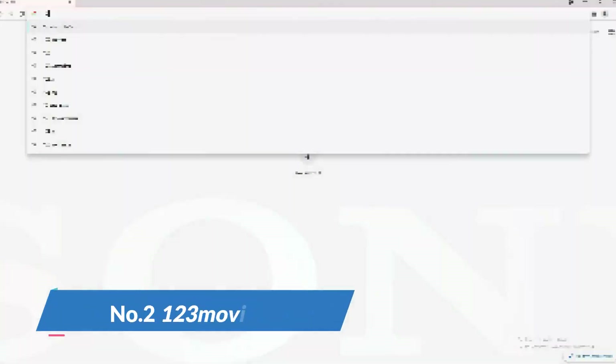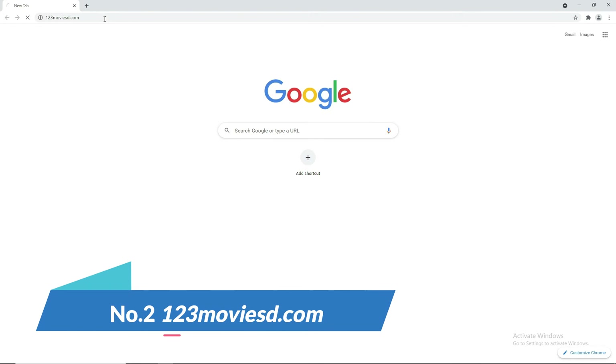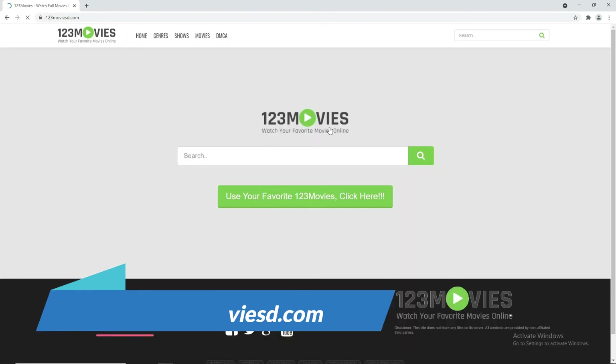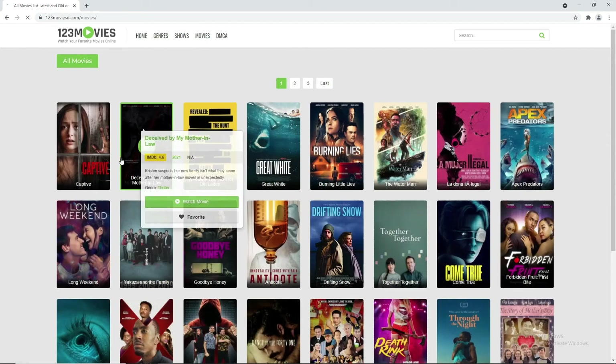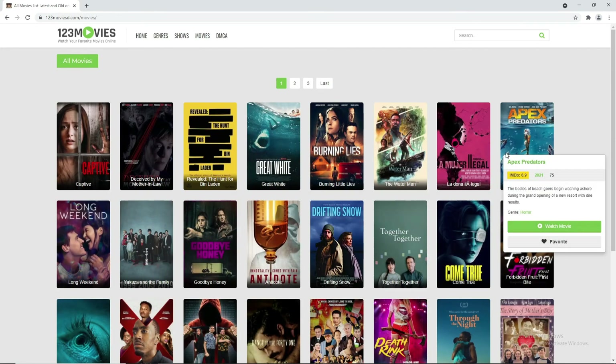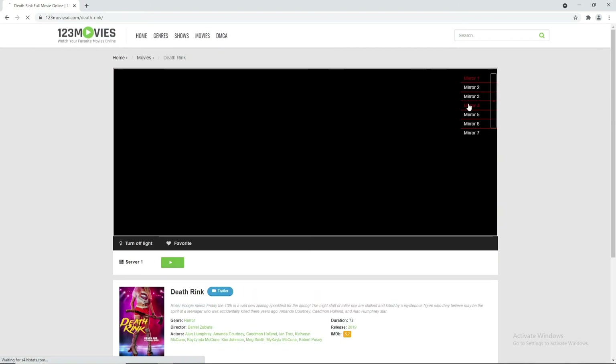At number 2, 123moviesd.com. On this site, you can see lots of movies, and the good thing is it comes with IMDb ratings. Like all other sites mentioned, here too you can choose a compatible server.